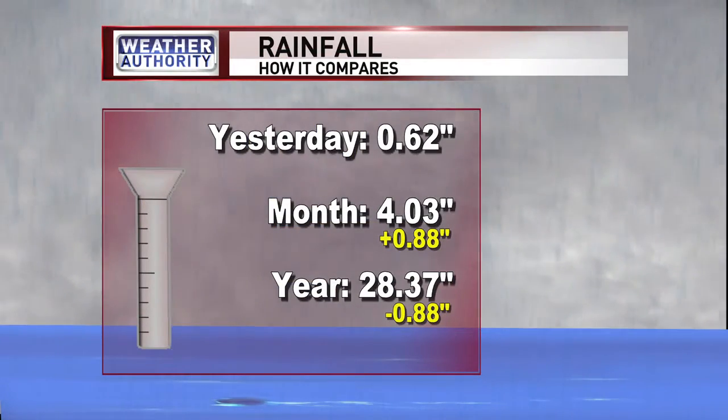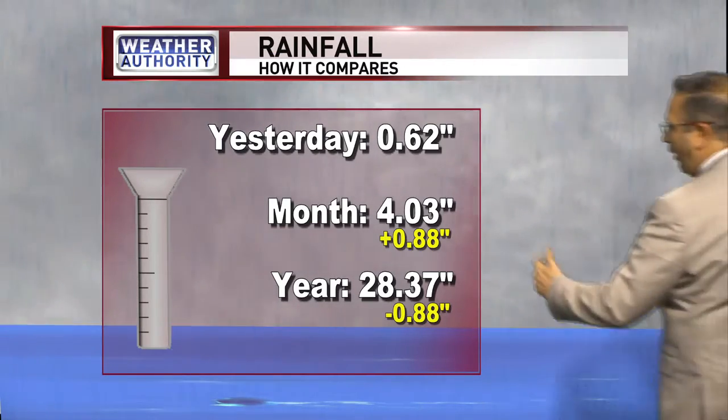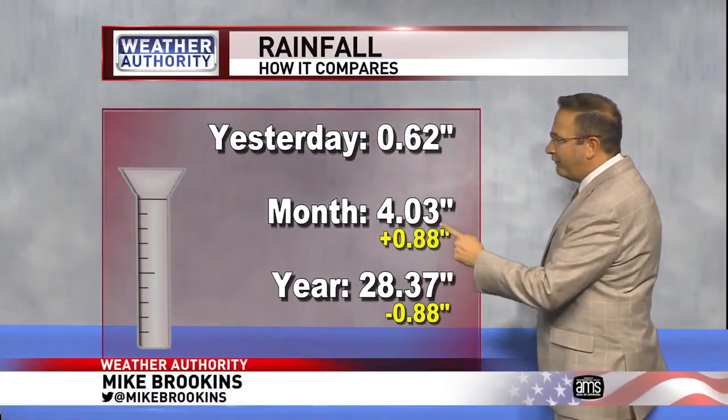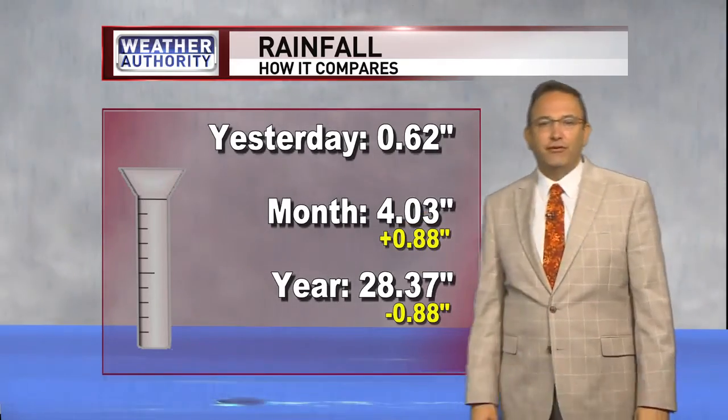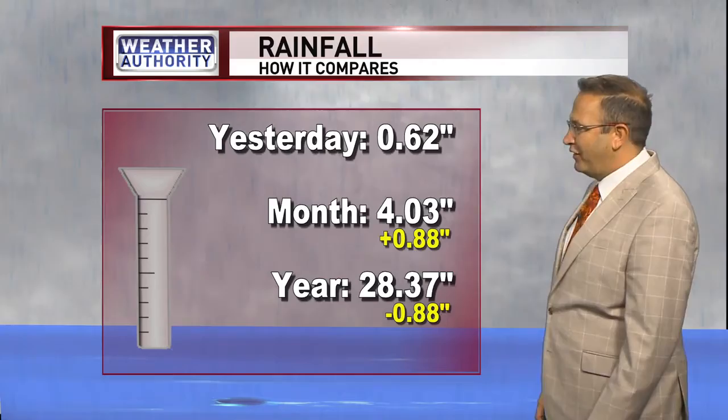We don't want to see any of that rain. We've had enough of it, and I think we're going to be able to hold off the precipitation. Yesterday we had almost a third of an inch of rain, and that put us at a surplus now for the month at almost an inch. We have 4.03 inches of rain, and we're pretty close to normal now for the year.